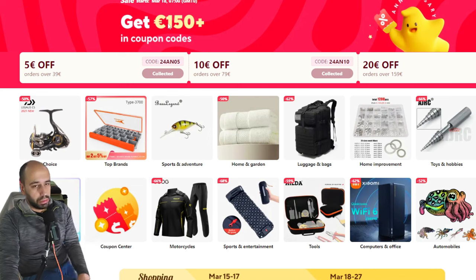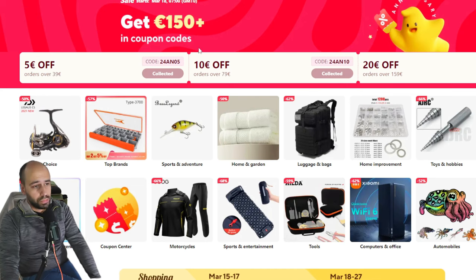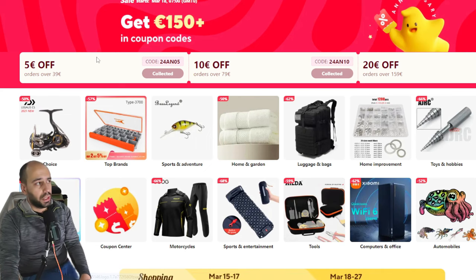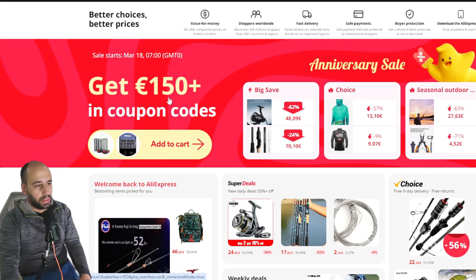I have like 300 tabs open on my browser, but basically you'll get 5 euros or 5 dollars off every 39, 10 every 79, and 20 every 159. Then you have the crazy values like 40 euros on 299 and 80 on 499. You will have to collect this coupon, so go on the landing page for the promotion on AliExpress. If you open the app it will appear immediately; if you open the website it will also open immediately.